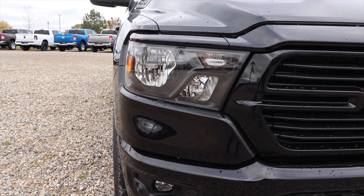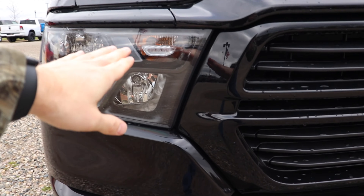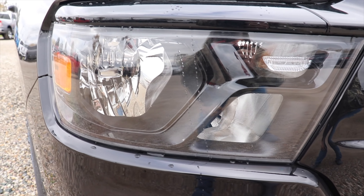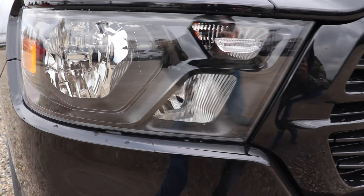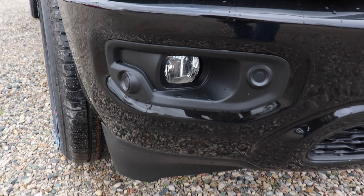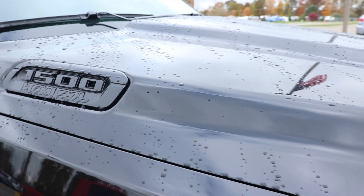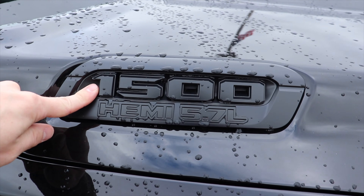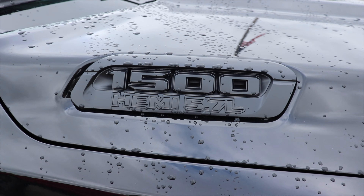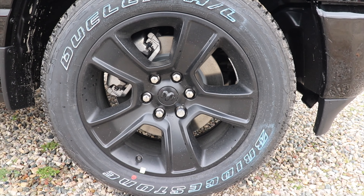This particular one has the night appearance package and black paint, meaning this thing is truly blacked out. Starting up front you're going to have your standard halogen high beams and low beams, as well as your turn signal indicator with your black headlight bezels. It has a blacked out front grille, parking sensors integrated into the bottom portion of the bumper, and halogen fog lights.